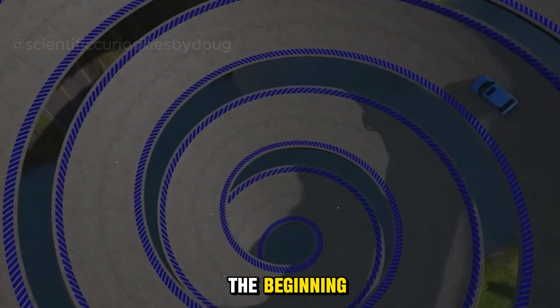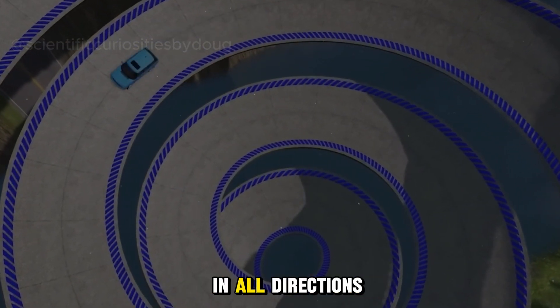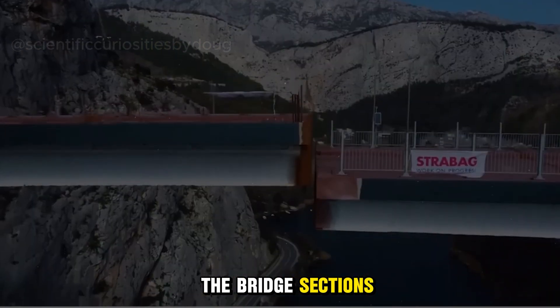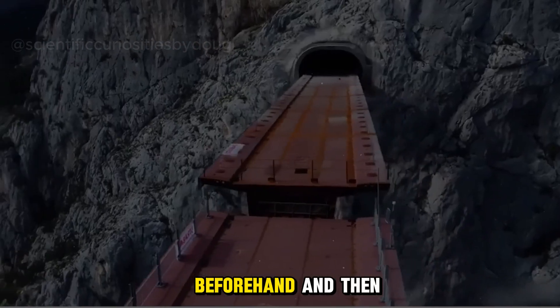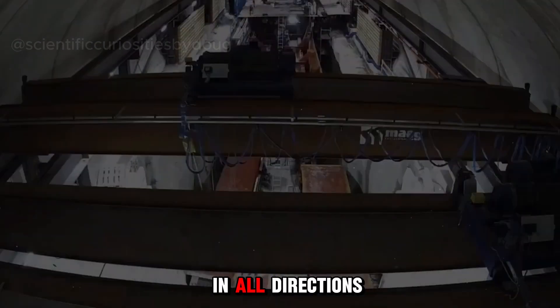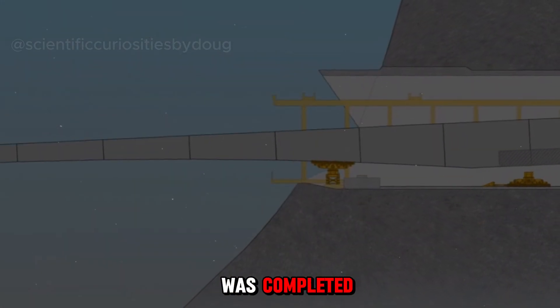In the case of the bridge we saw at the beginning, despite the misalignment in all directions, the workers weren't worried at all. This is because the bridge sections were constructed inside a tunnel beforehand and then gradually pushed out, allowing for small adjustments to be made in all directions. After some adjustments, a perfect bridge was completed.